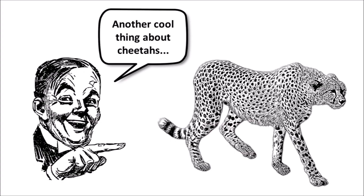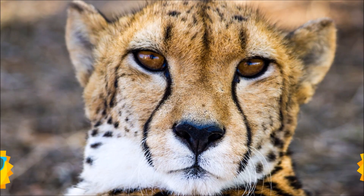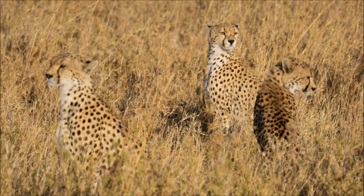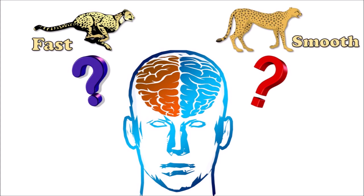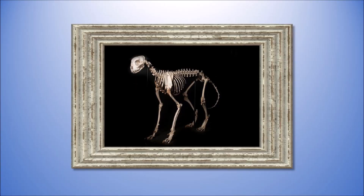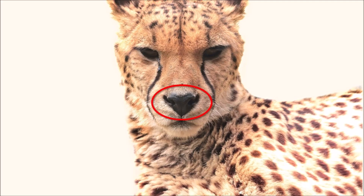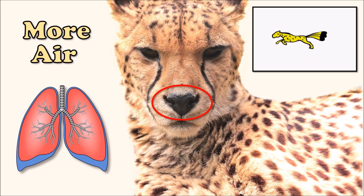Another cool thing about cheetahs — they have black lines under their eyes called malar stripes. They deflect sunlight to improve the cheetah's eyesight. They only hunt during the daytime, prowling from dawn to dusk. Over 2,000 spots provide camouflage when they're hiding out in the brush. They use their tails to steer their bodies and stabilize how they move. Their skeleton acts just like a spring with a flexible spine and hips, and their nose and lungs take in more air for those super fast hunting trips.